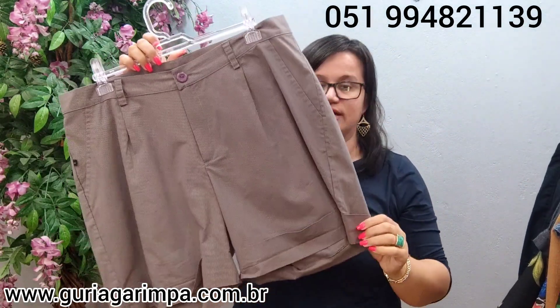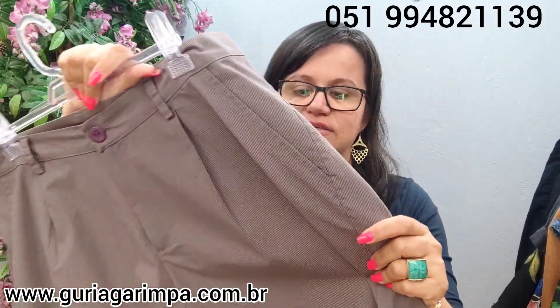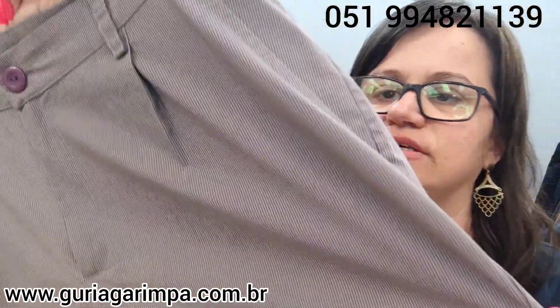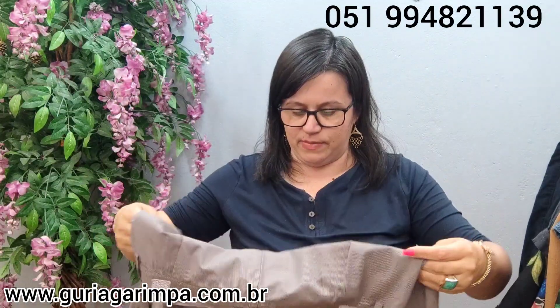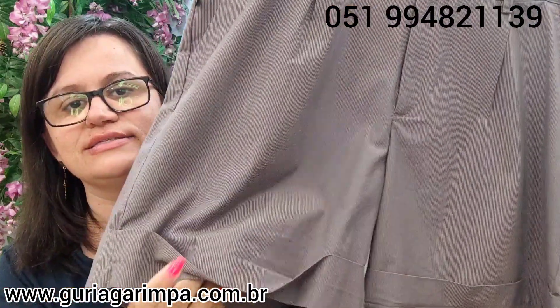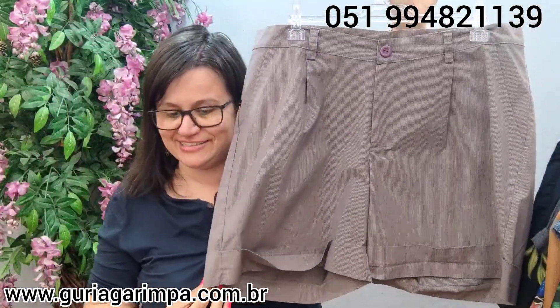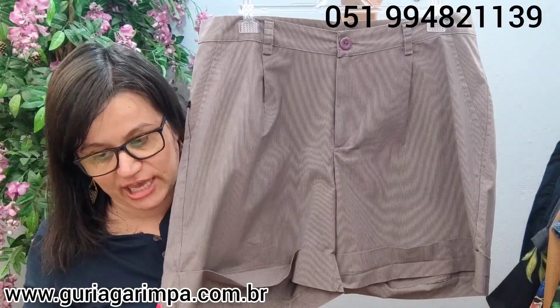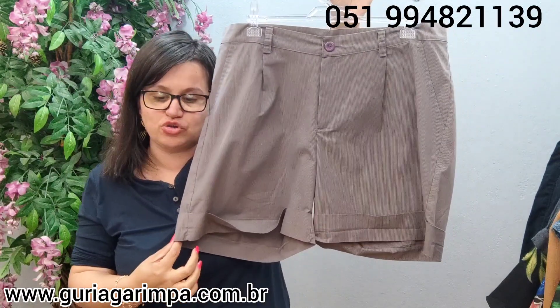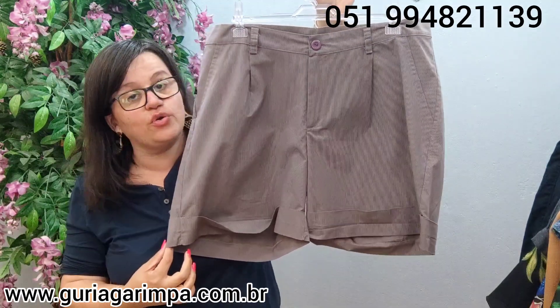E falando em lindeza, temos esta bermuda plus size toda estilosa. Um detalhe riscadinho, tá muito bonita. É uma bermuda em sarja, não tem elastano. Tem uma dobradura na parte da perna. Tamanho 54 na etiqueta, tem 100 de cintura, 126 de quadril, 43 de comprimento. Ela tá por 24 reais e é código 28. Tá muito linda e conservada.